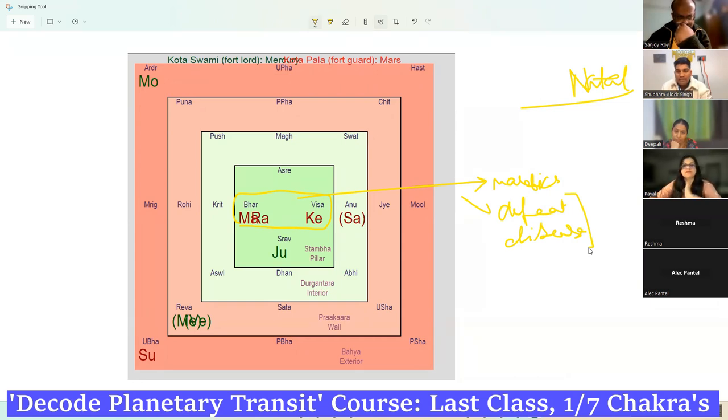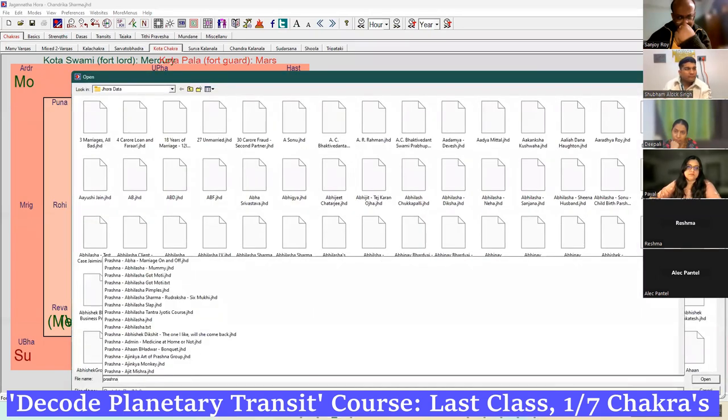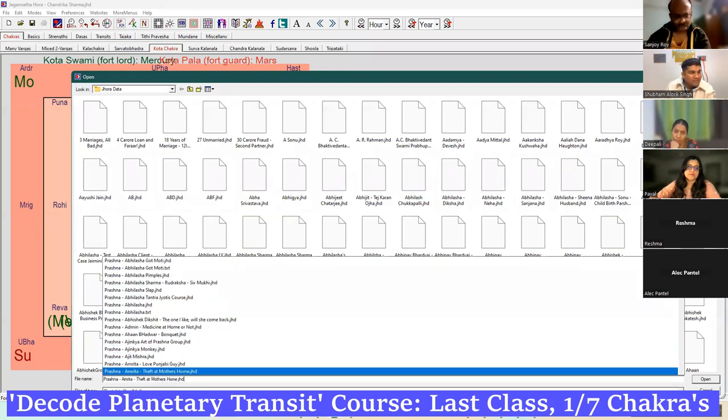Similarly in the case of Prashna also — at the time of Prashna you will see the Kota, and that will tell you regarding disease, fight, competition, anything as such, and will tell you what is going to happen. From Jagannath Hora, only the fort guard has to be manually changed. Other things are there.